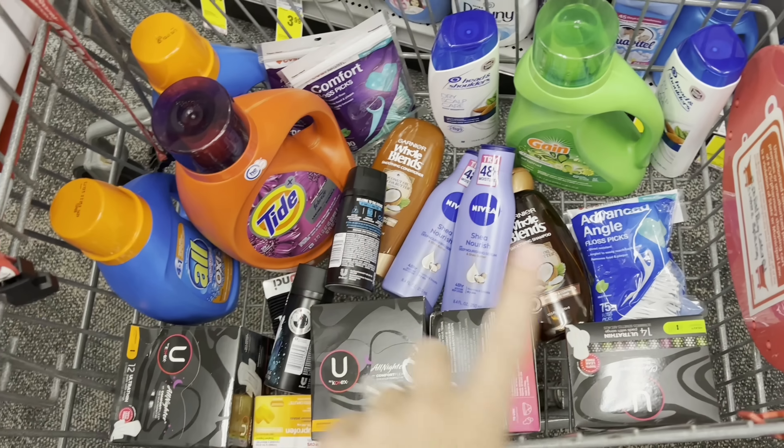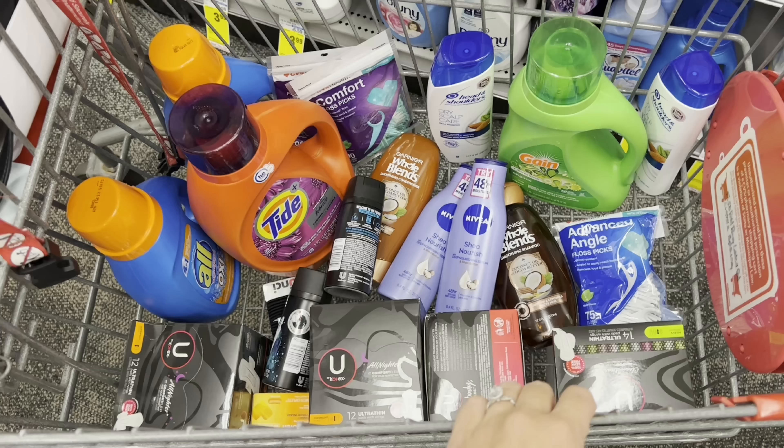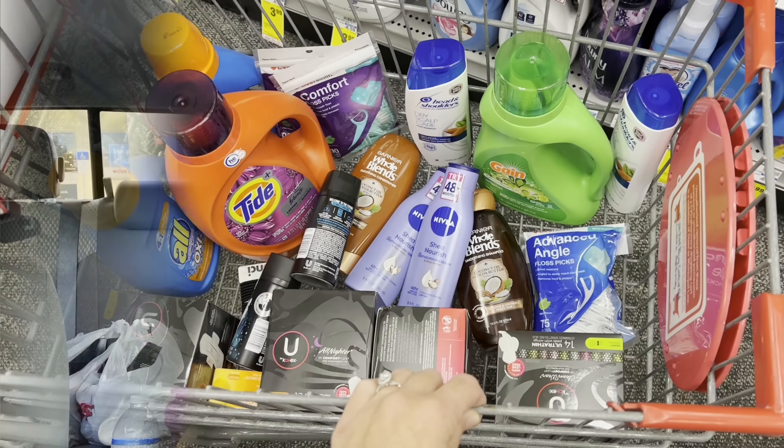Alright, so this is everything I'm going to grab. I'm splitting it up into two different transactions. Let's go check out and I'll let you guys know how everything goes. We are back from checkout — everything went great. I didn't have any issues at checkout. I feel like I never have issues at CVS, which is another reason why I love couponing there.